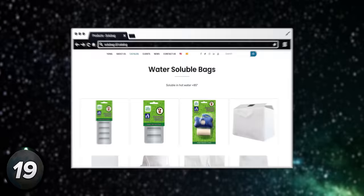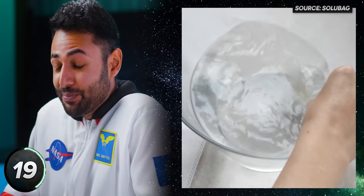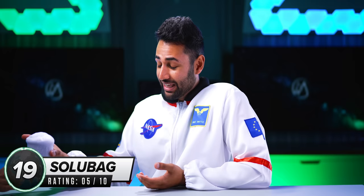In a similar vein, Solu-Bag has made a whole catalogue of bags that you can use as many or as few times as you want to. And then when you're done, just stick them in hot water and they will dissolve. In just five minutes, there will be no trace of a bag, and the resultant liquid will be so safe that you can drink it — which is kind of amazing when you think about how a normal plastic could take 500 years to break down, and even then you do not want to be drinking that.